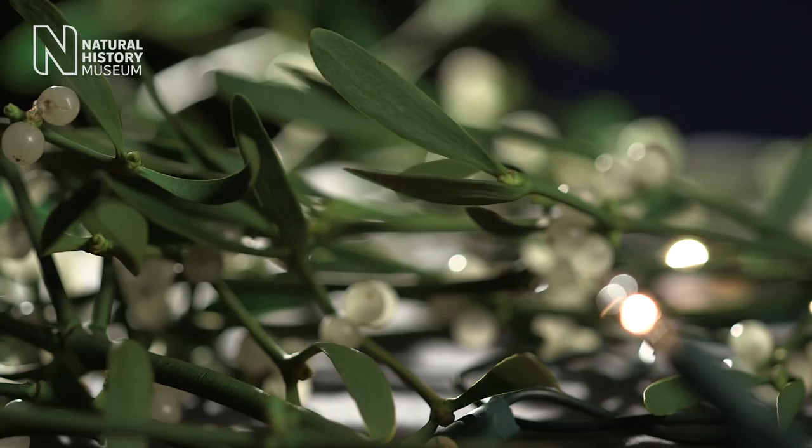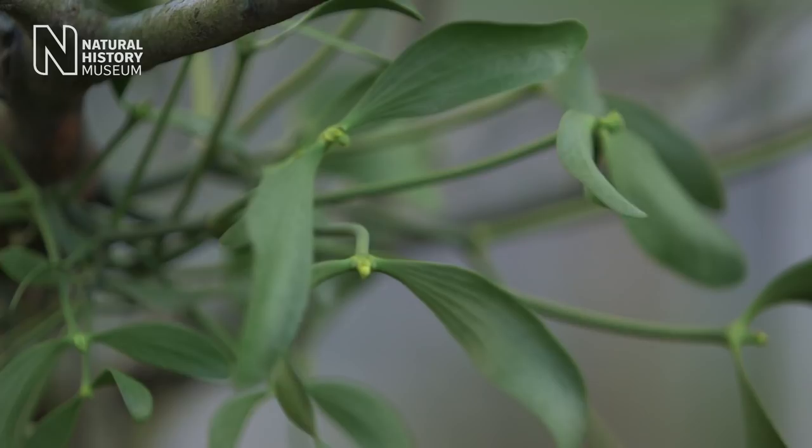They get stuck to the birds' beaks and the birds try to wipe them off on the bark of other trees they land in, dislodging the seed and sticking it just where it's going to germinate and grow into a new plant.